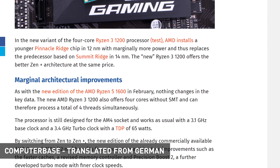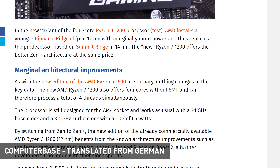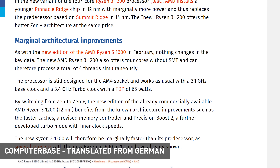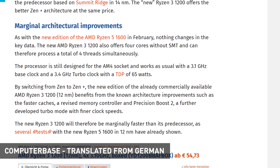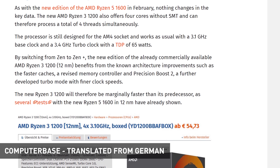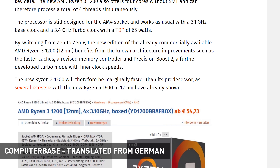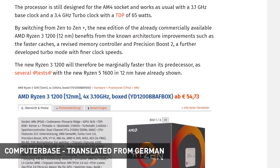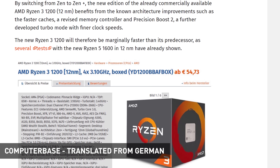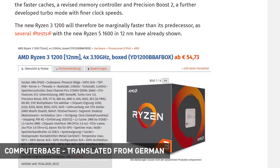The main difference is the architecture bump from Zen to Zen+, which brings improved latency that helps in gaming and potentially increased overclocking headroom since 12nm has more room for higher clocks. The 1200 AF also has a different product code — make sure it says AF, not AE. As for pricing, Computerbase found the Ryzen 3 1200 AF on sale at various German retailers for around 55–60 euros including 19% VAT, which works out to roughly $50 before tax — around the same price as the Athlon 3000G, a two-core, four-thread Zen processor.